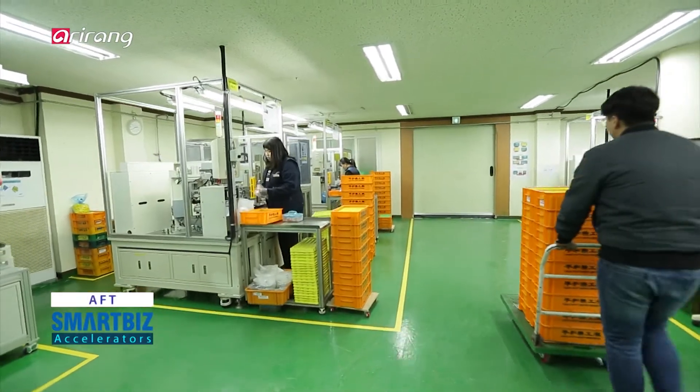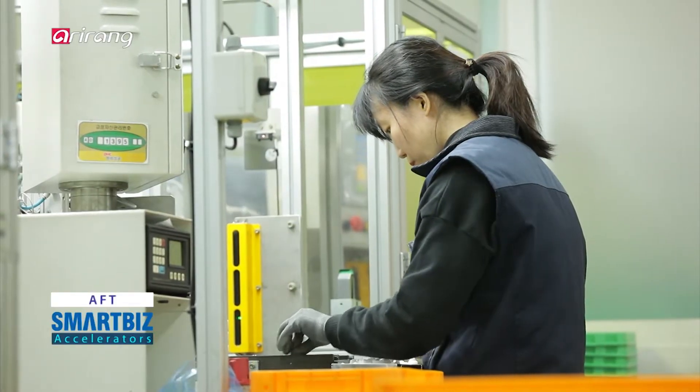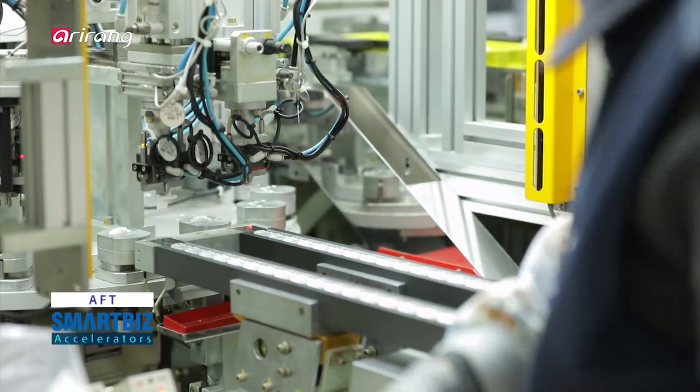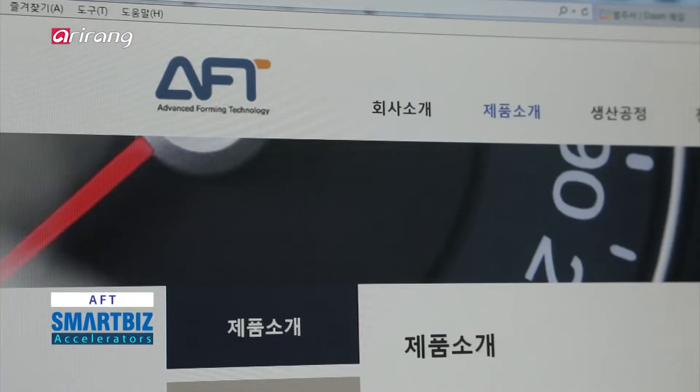Thanks to the advanced technological capabilities of the company, AFT has produced customized products that can meet the requirements of domestic automobile makers, and it has produced about 100 different types of components.